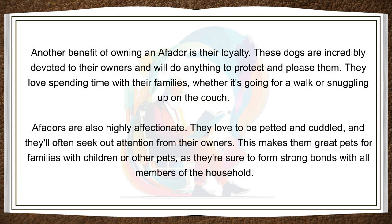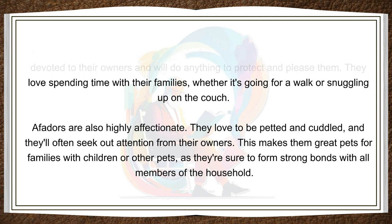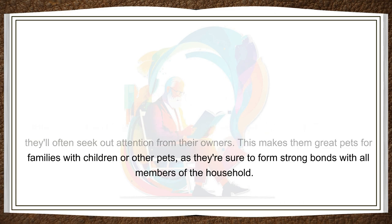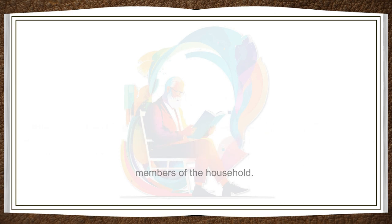Another benefit of owning an Affidor is their loyalty. These dogs are incredibly devoted to their owners and will do anything to protect and please them. They love spending time with their families, whether it's going for a walk or snuggling up on the couch. Affidors are also highly affectionate. They love to be petted and cuddled, and they'll often seek out attention from their owners. This makes them great pets for families with children or other pets, as they're sure to form strong bonds with all members of the household.